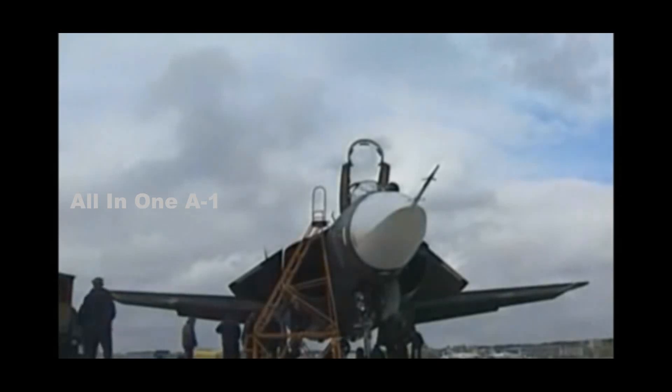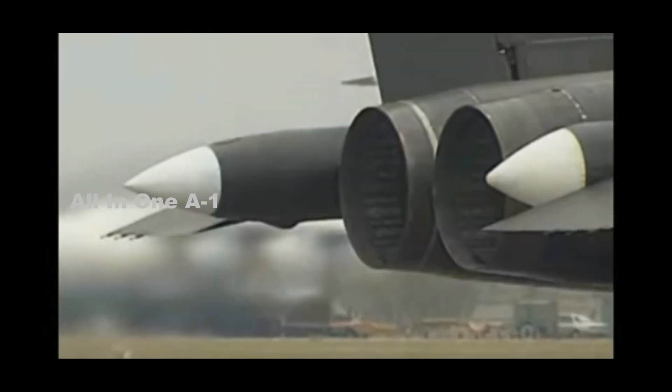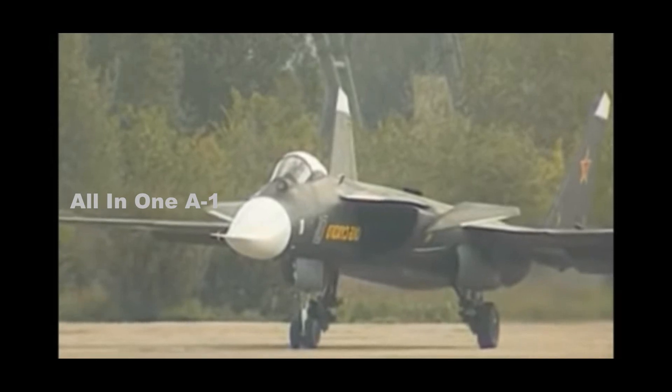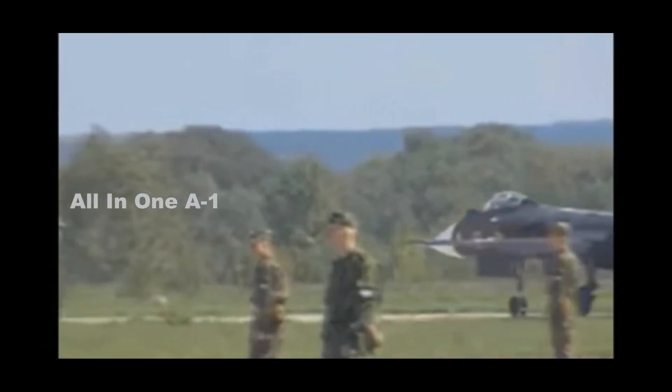The Berkut flew for the first time 25 years ago, in September 1997, when Sukhoi design bureau test pilot Igor Votintsev took to the skies in this aircraft. The Su-47 Berkut was first unveiled to the general public during the MAX 1999 air show, where it performed a test flight.